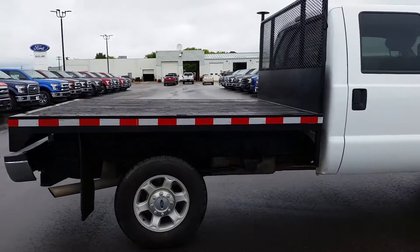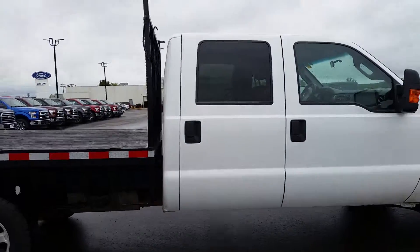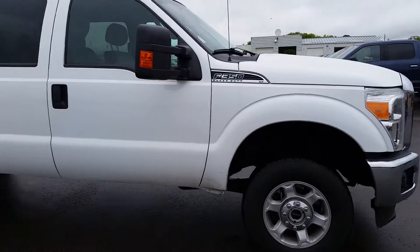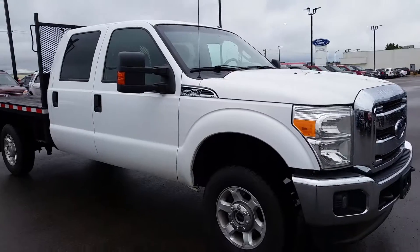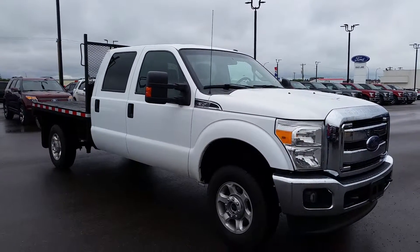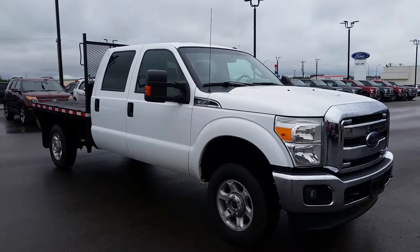That was just a quick look at this pre-owned 2013 Ford F-350 Super Duty XLT with the flat deck and the V8 engine. If you have any questions about this truck or you want to come see it in person or take it out for a test drive, come visit us today at 3817 50 Street in Cold Lake, or you can reach us by phone at 780-594-1000.